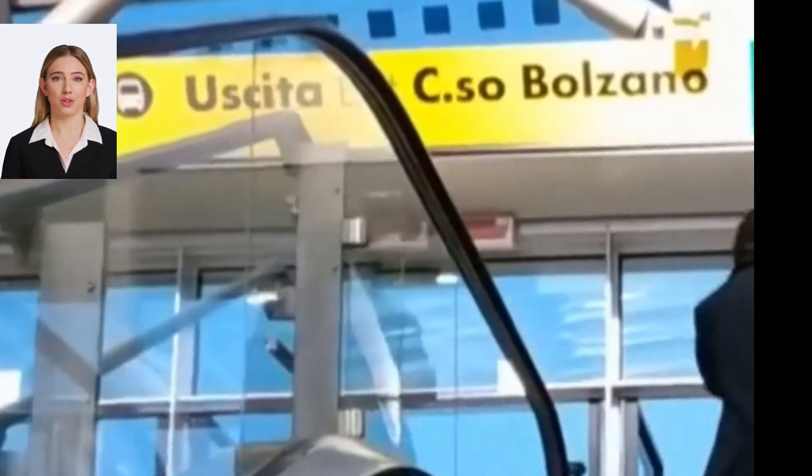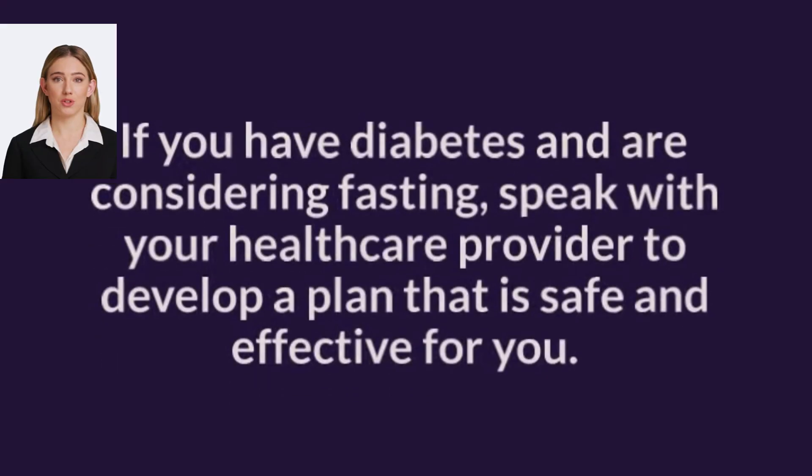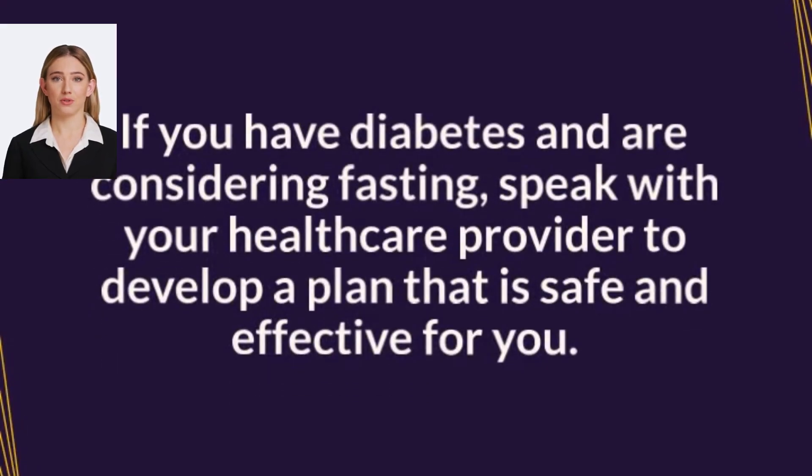Adjust your medication doses. Your healthcare provider may need to adjust your medication doses to avoid hypoglycemia during fasting.